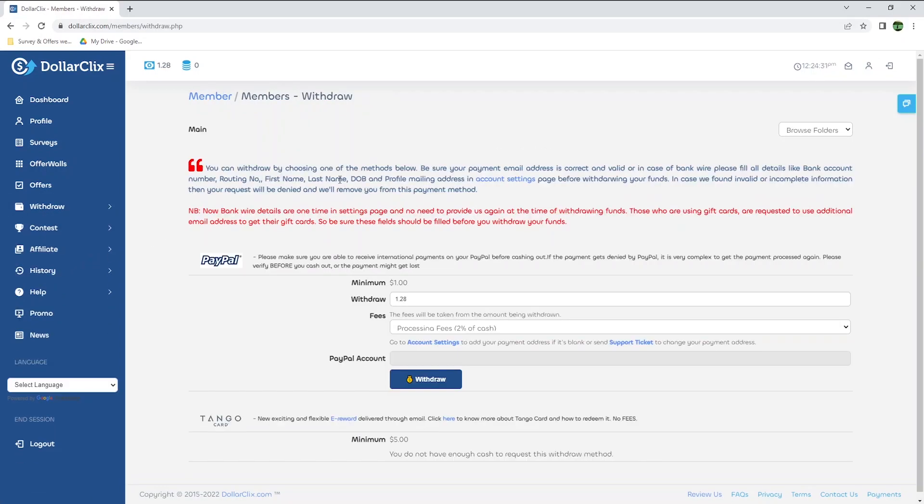You can withdraw by choosing one of the methods available. Please note that you need to be an active member for at least 7 days before you can make your first withdrawal. I was quite skeptical about this website when I first joined, as that's the first message you see when you go to the withdrawal section. To withdraw via PayPal, make sure you can receive international payments on your account before cashing out, as it's complex to fix a denied payment. The minimum withdrawal amount is only $1, but there is a 2% processing fee.